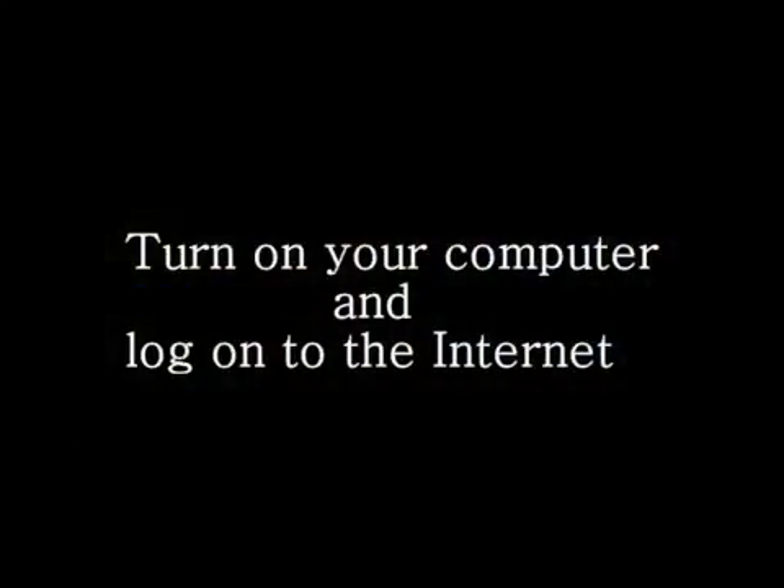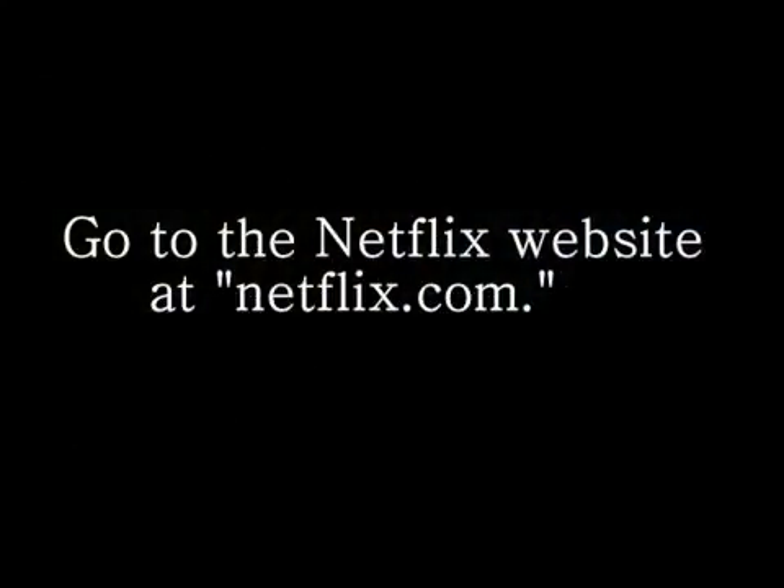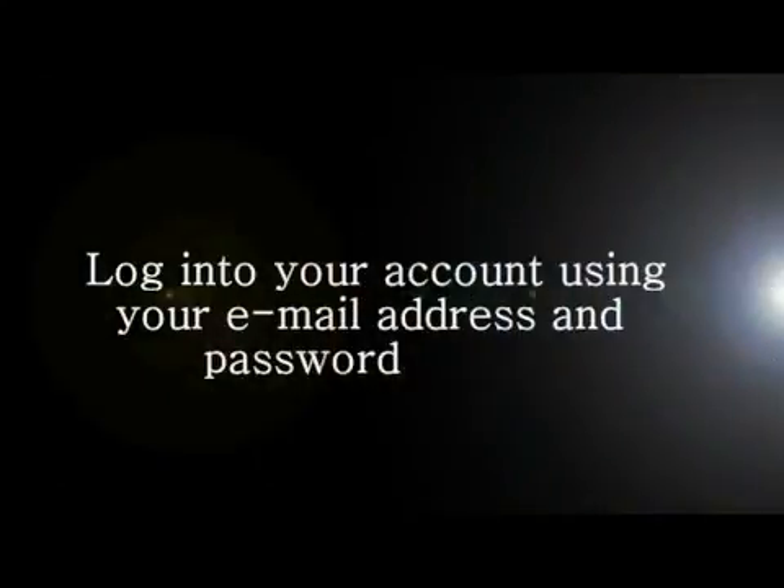Instructions. Step 1: Turn on your computer and log on to the internet. Step 2: Go to the Netflix website at netflix.com. Step 3: Log in to your account using your email address and password.